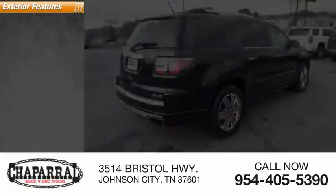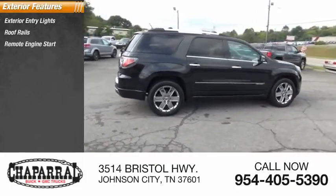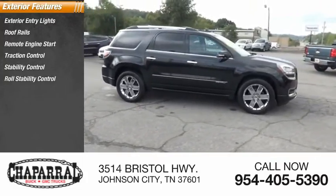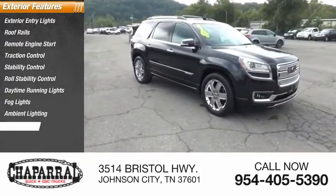Here are some of this vehicle's great options: exterior entry lights, roof rails, remote engine start, traction control, stability control, roll stability control, daytime running lights, fog lights, ambient lighting, and power brakes.